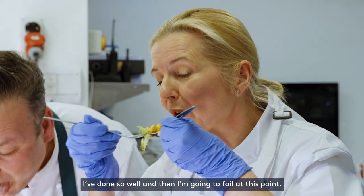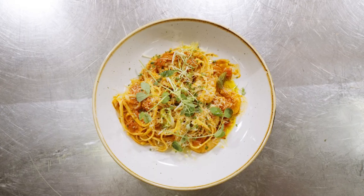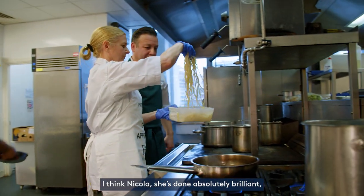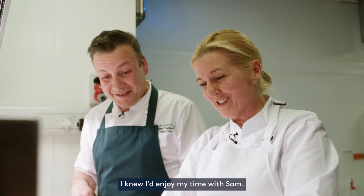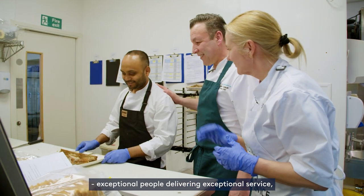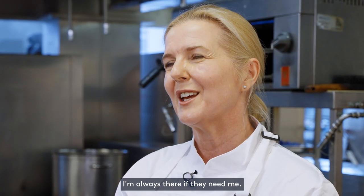Done so well and then I'm going to fail at this point. Well done. That's actually really good, even if I say it myself, Chef. I think Nicola has done absolutely brilliant and her dish I would serve to the patient. I have absolutely loved this morning. I knew I'd enjoy my time with Sam, I knew I was in good hands. But the team here — exceptional people delivering exceptional service, exceptional food, day in, day out. And it doesn't get better than that. But if they ever need a helping hand, I'm always there if they need me.